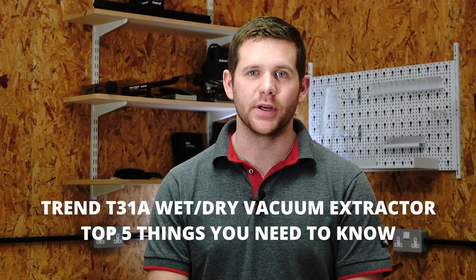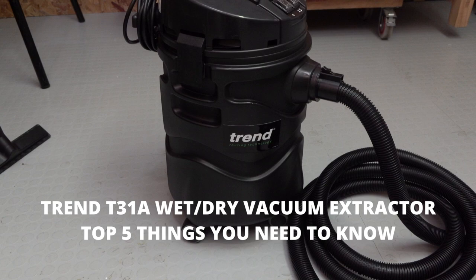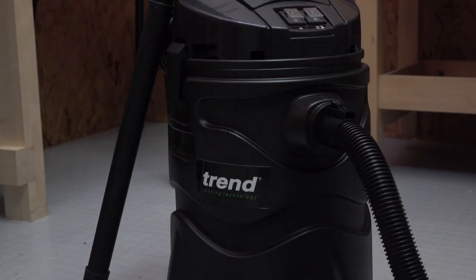I'm Dan from Trend and here's the top five things you need to know about the T31A Class L Dust Extractor. Number one, it has a powerful but quiet 1400 watt silenced motor.